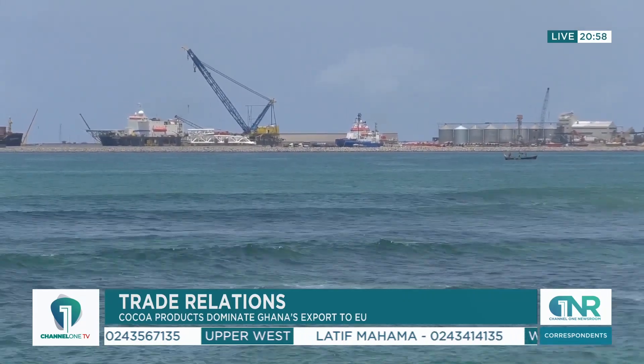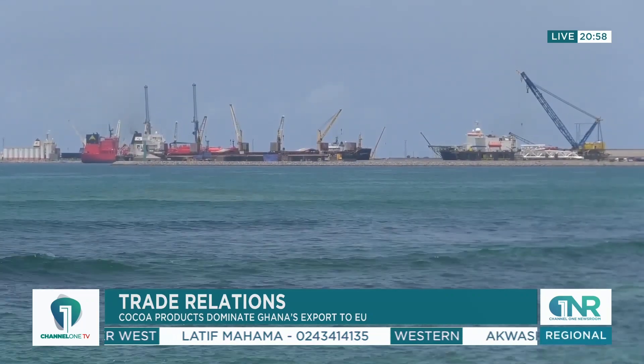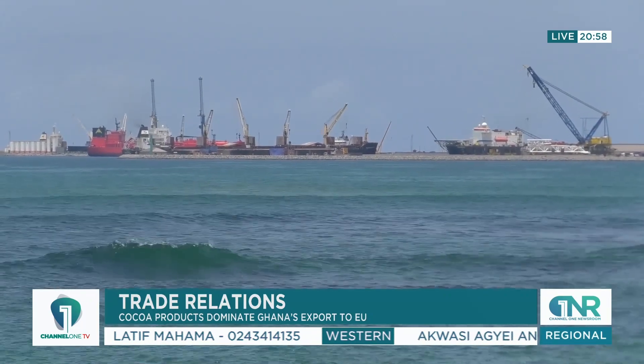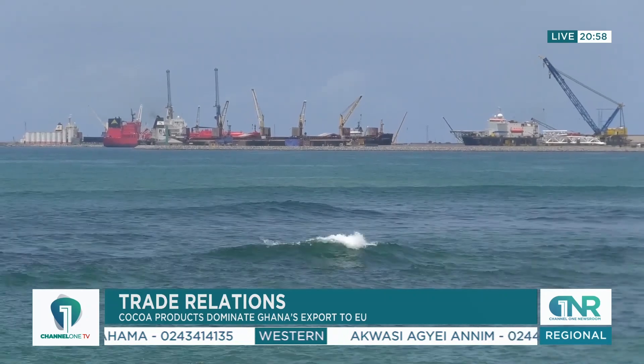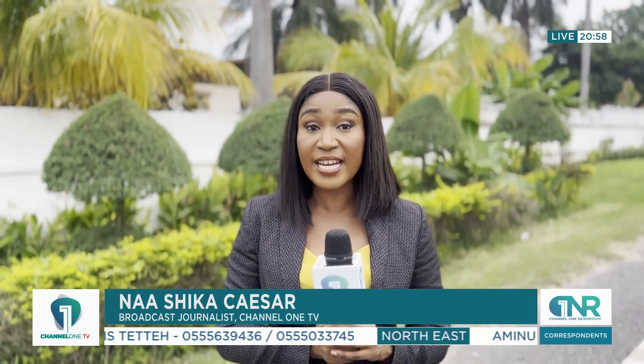Regarding EU exports to Ghana, light oils and preparations accounted for 36% in 2023, followed by machinery and appliances and products of the chemical and allied industries. Despite the increase in exports from Ghana to the EU, imports from the EU to Ghana declined from 3.7 billion euros in 2022 to 3.3 billion euros in 2023. It is expected that the situation will improve in the coming year in order to generate the needed revenue for the government.